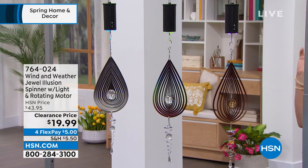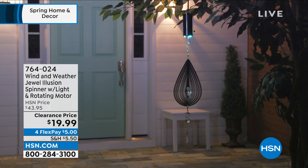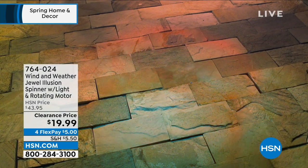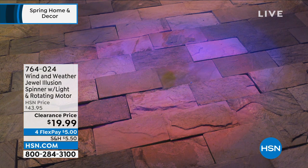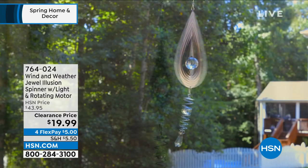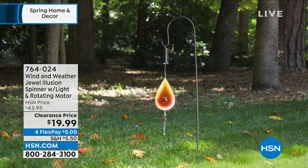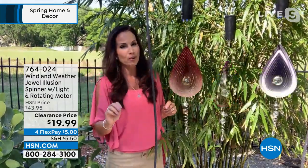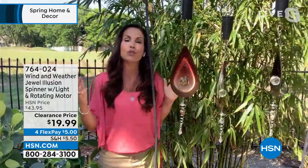They really take a lot of pride in their quality. You can see the light play on it — that's what it's going to look like when it's dark outside. You're going to see that beautiful glow and those LED lights are changing colors, and it's going to illuminate the entire spinner. This is something you might see at a high-end art show and think twice about the price, but here at HSN it's an exclusive. Wind and Weather is offering it at such an affordable price. It's a beautiful present for Easter, Mother's Day, and teacher appreciation.